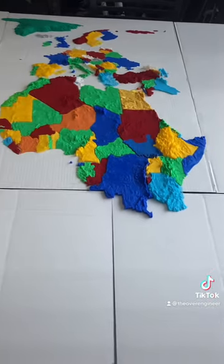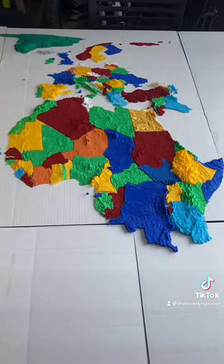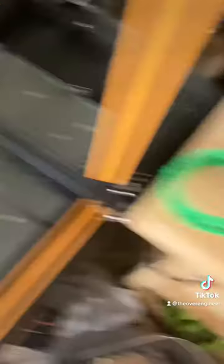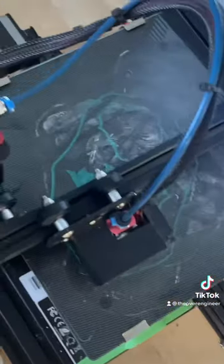I do have two other countries going on right now — let me see if y'all can guess which ones they are. We've got this one in red, that's a hint, and of course we've got this one in green. So let me know what y'all think these countries are.